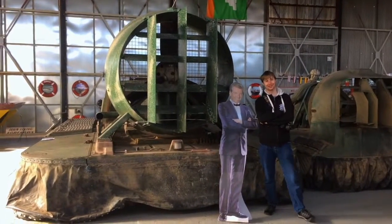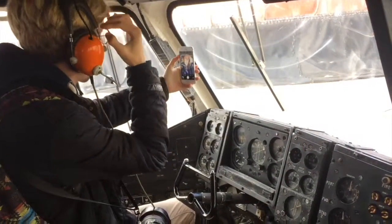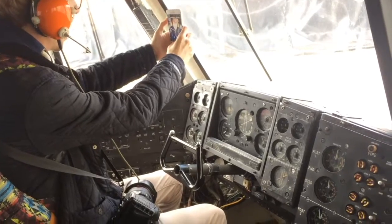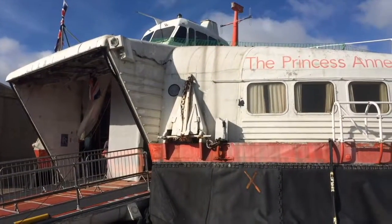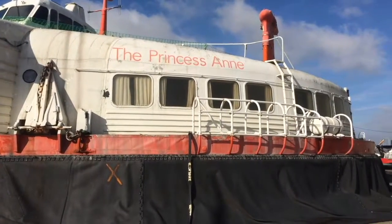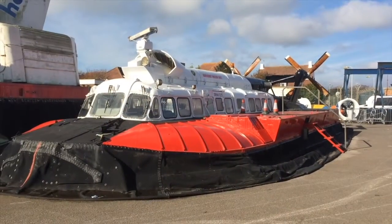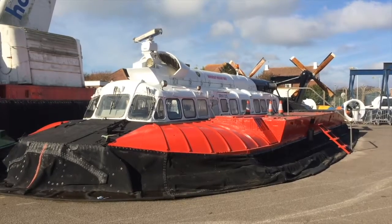You look comfortable there with your mate. JJ, are you checking Google Street Maps? This is exactly like the one we went to France on from Dover — it was either the Princess Anne or Princess Margaret. The seats would have been like this. Out of all the hovercrafts at the show, I think this one's my favourite.